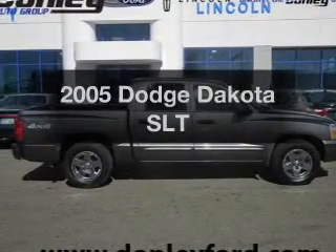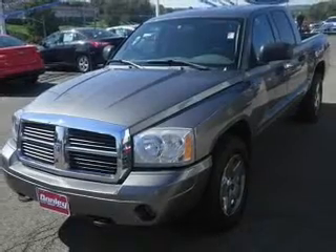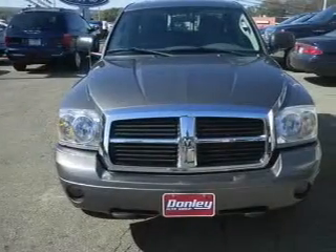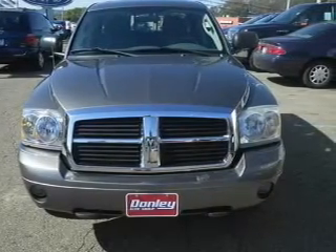Presenting the 2005 Dodge Dakota. If you're looking for an automobile with great attributes, look no further. The powertrain includes four-wheel drive with a powerful eight-cylinder engine that responds smoothly to its five-speed automatic transmission.